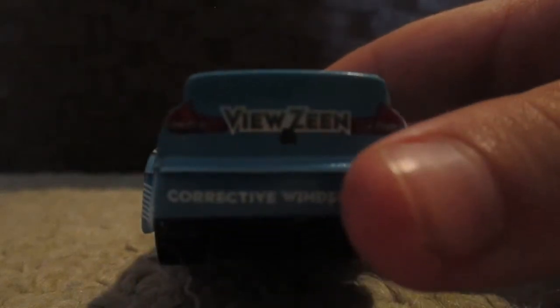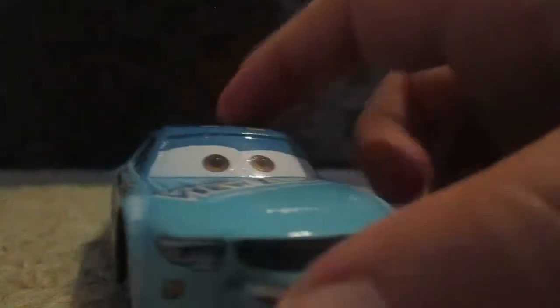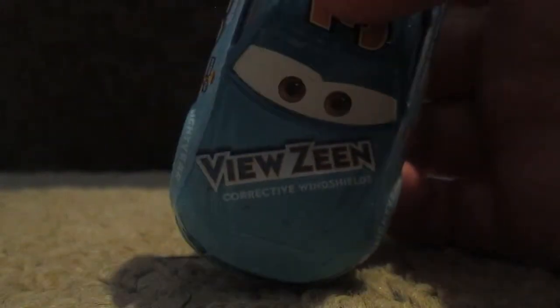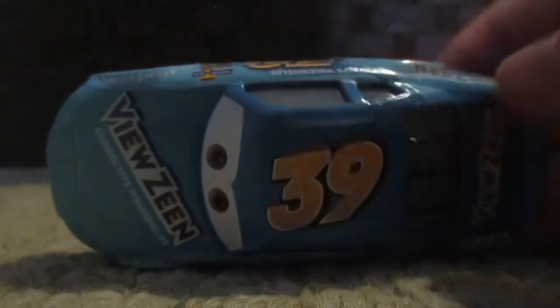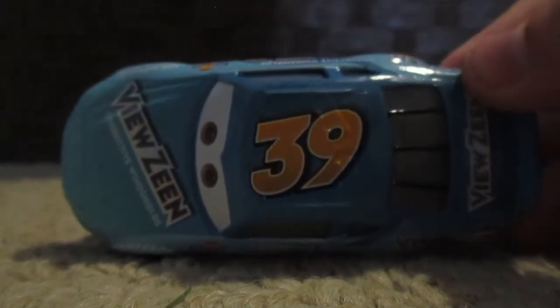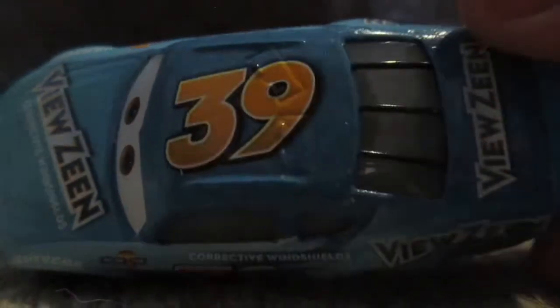On the back, you can see Viewzine and Corrective Windshields. The other side is the same. You can see the Viewzine Corrective Windshields new logo, as seen in the side-by-side comparison with Ryan Shields. The top has the number 39 and a very nice pattern. I kind of like that pattern. And you can see it says Viewzine right below the spoiler.